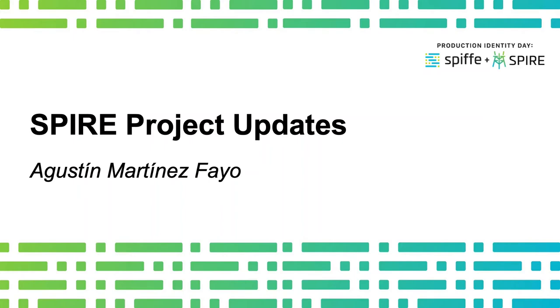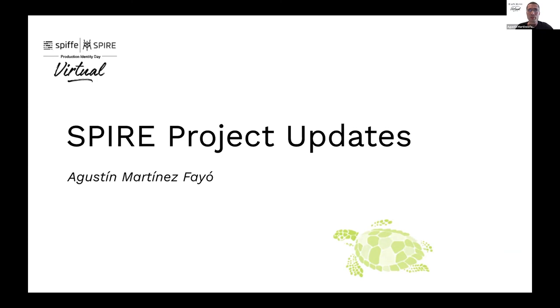I am Agustin Martinez-Fascio and I am a Spire maintainer. I've been lucky to be part of the project since the beginning.